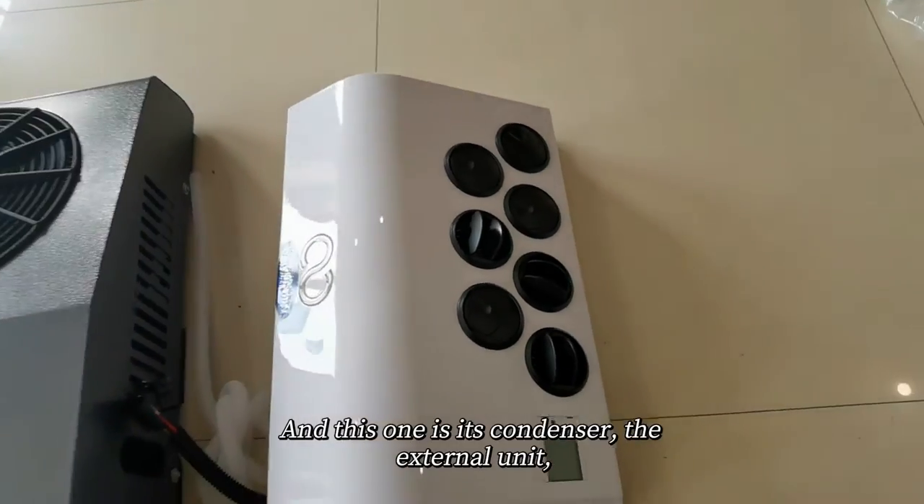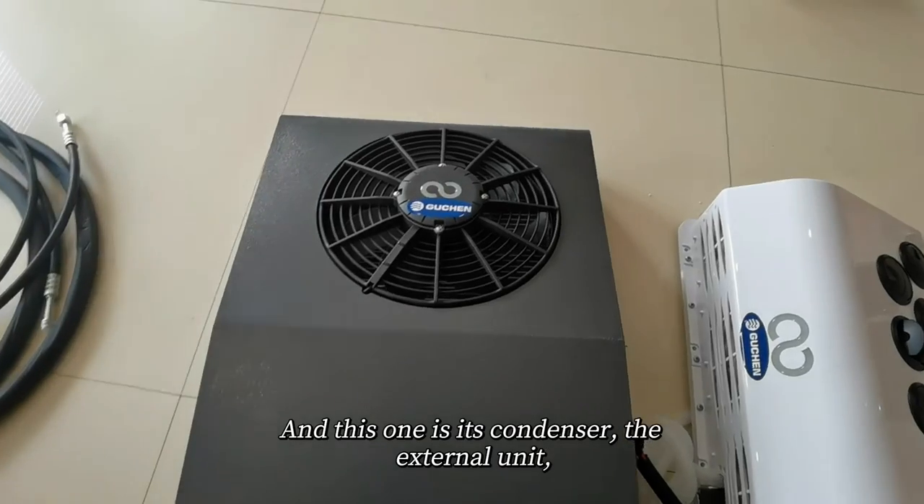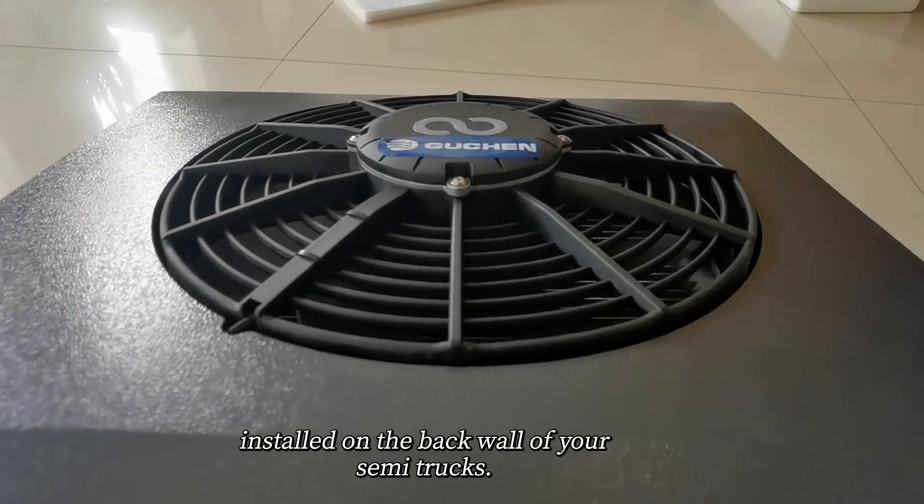And this one is its condenser, the external unit installed on the back wall of your semi-trucks.